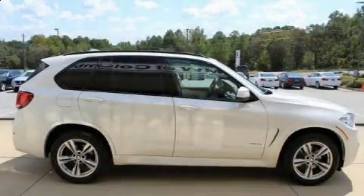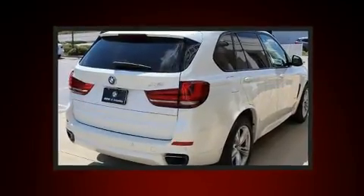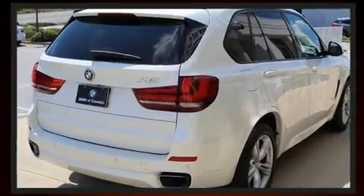Get excited about the 2014 BMW X5. With fewer than 45,000 miles on the odometer, this vehicle proves competitive in its price class, based on its condition and value.